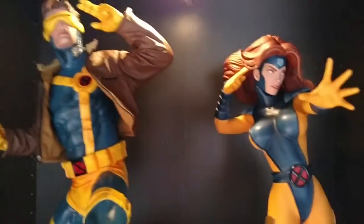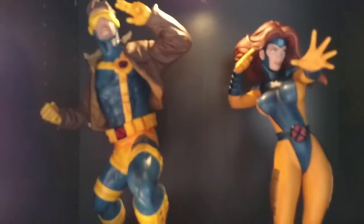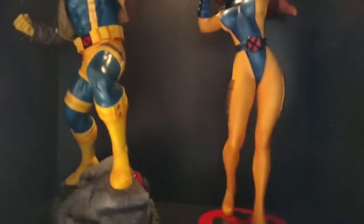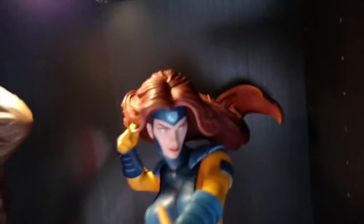Alright, and these two gotta go together right here — Jean Grey and Cyclops. Two great pieces, not much more to say about them. Just awesome pieces. And her hair — her hair is just huge, that thing is bigger than my hand.